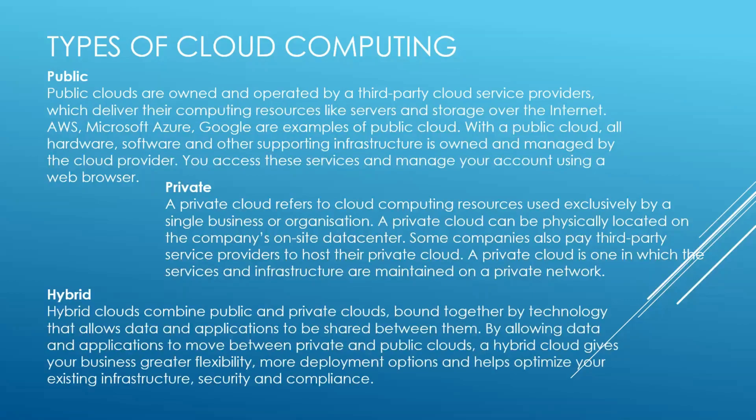Hybrid — hybrid clouds combine public and private clouds bound together by technology that allows data and applications to be shared between them. By allowing data and applications to move between private and public clouds, a hybrid cloud gives your business greater flexibility, more deployment options, and helps optimize your existing infrastructure, security, and compliance.